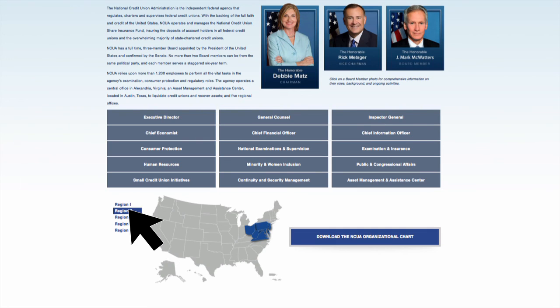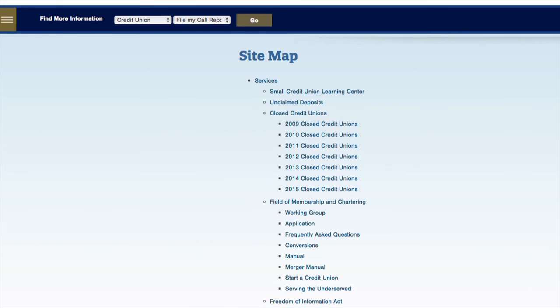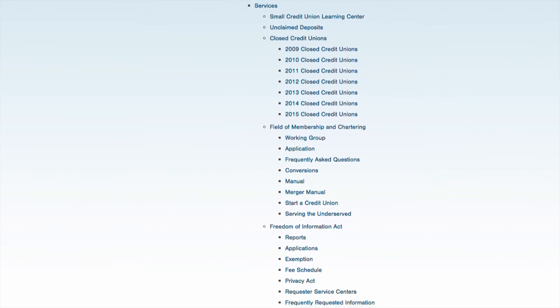We hope this short video has helped you navigate NCUA's new website with ease. And in case you still can't find what you need, click on the site map for a full list of pages available on the site.